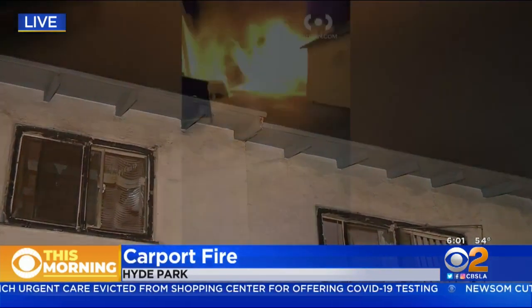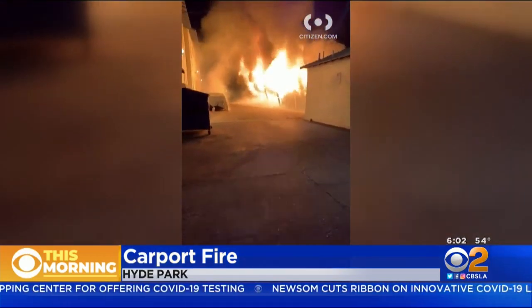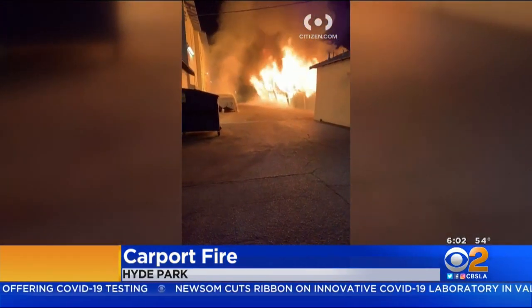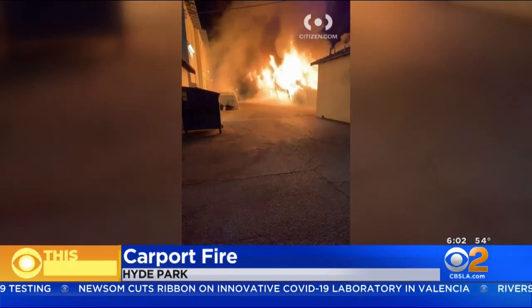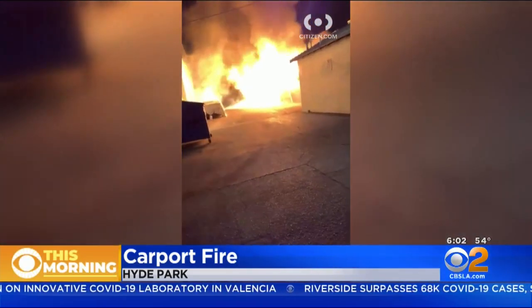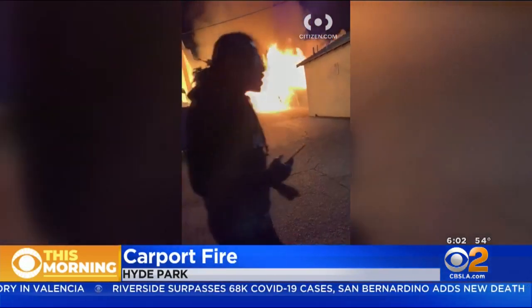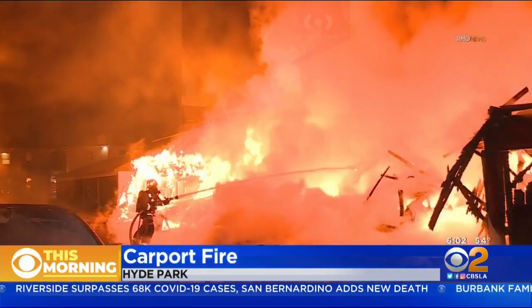Take a look at this video from earlier this morning, first captured on social media as the flames certainly exploded here. It all happened just after midnight — that's when the fire department got the call that there was a fire here at this carport. It was an alarming night for many here.